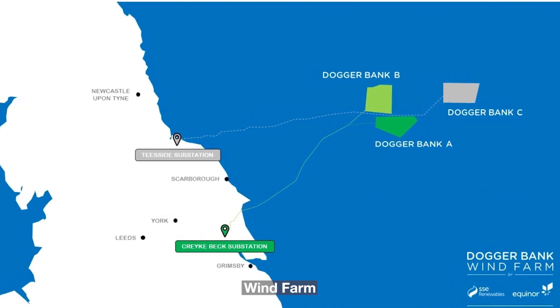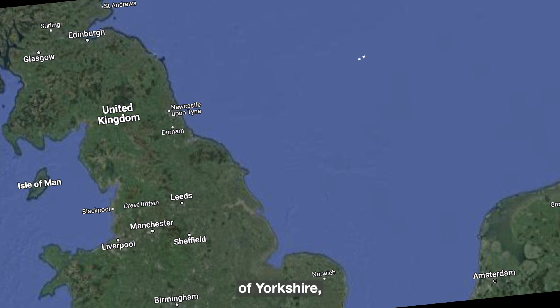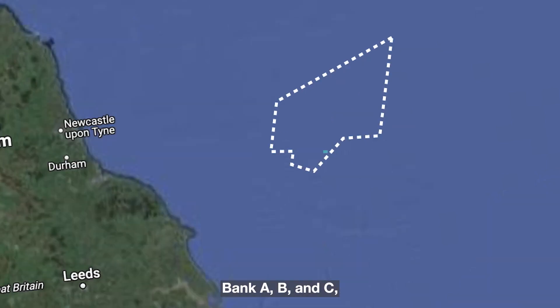The Dogger Bank Wind Farm is a colossal offshore wind energy project situated 130 kilometers off the coast of Yorkshire, UK, within UK waters. It is divided into three phases known as Dogger Bank A, B, and C, with a total planned capacity of 3.6 GW.